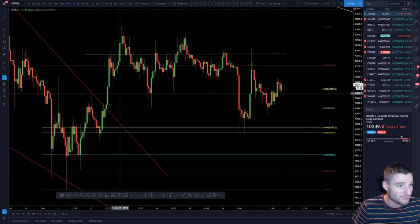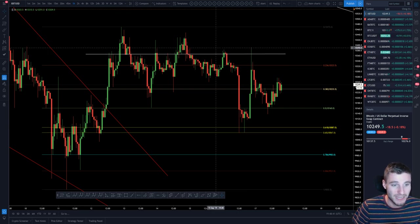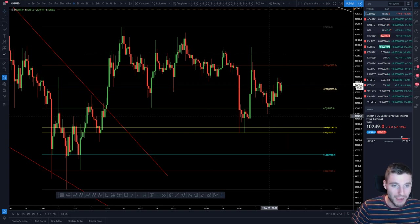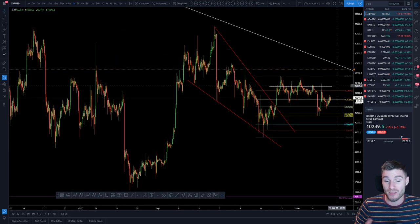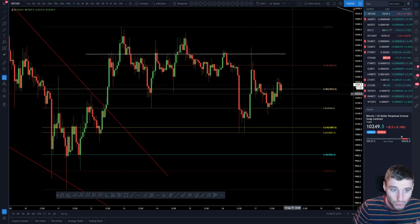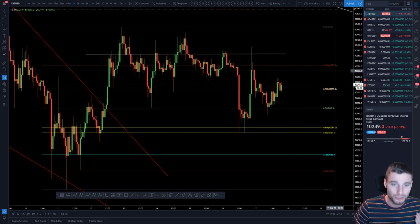On Bitcoin, from low to high we've had a bounce off of the golden pocket, back up taking the high, and now just range-bound. What do we know? While Bitcoin is range-bound, what is the best scenario for altcoins? It is when Bitcoin is range-bound. When we eventually get a breakout of our triangle pattern, then we can go back to trading Bitcoin, but literally the better trades are alts right now.